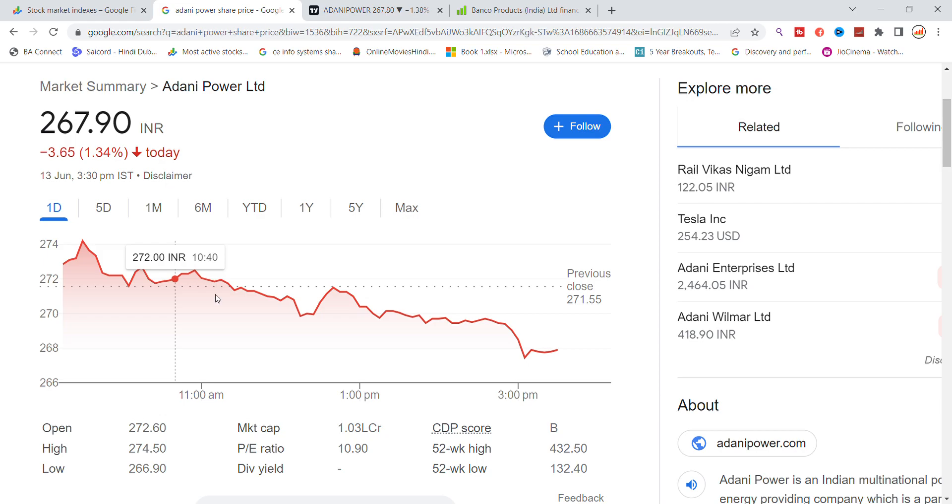Hello, today we are going to talk about Adani Power stock and the latest update. We will look at what happened in the last 3 days.